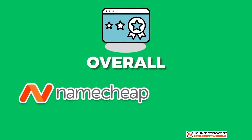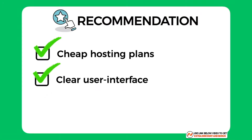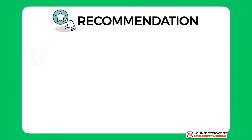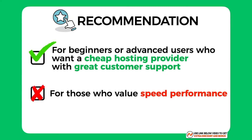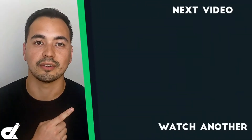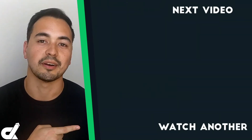Overall I've given Namecheap an average score of 7 out of 10. They are a solid hosting provider with really cheap plans, a clear user interface, and a top-notch support team. My recommendation: if you're a beginner or advanced user looking for a cheap hosting provider with great customer support and are not too worried about website performance, Namecheap is a worthy consideration. However, if speed performance really matters to you, Namecheap is not the right choice. Picking the right hosting provider is a crucial step, so if Namecheap isn't right for you, check out the hosting alternative linked below.